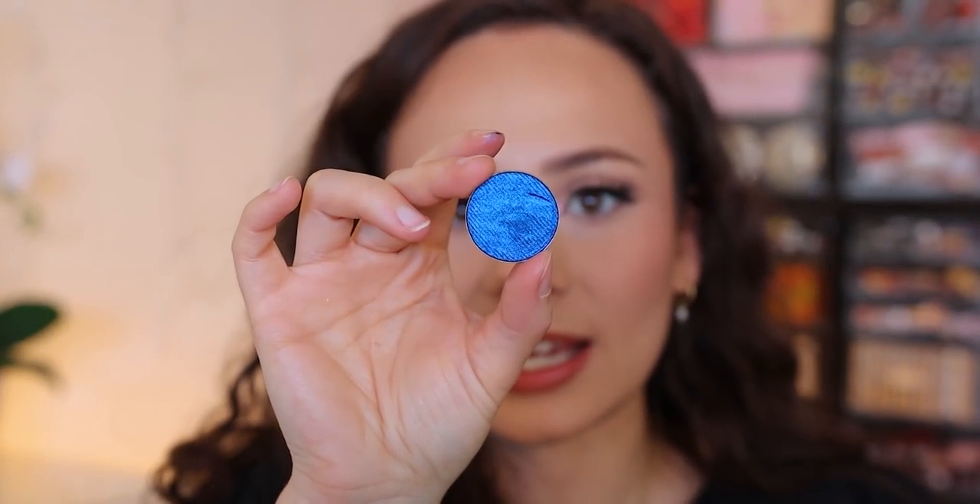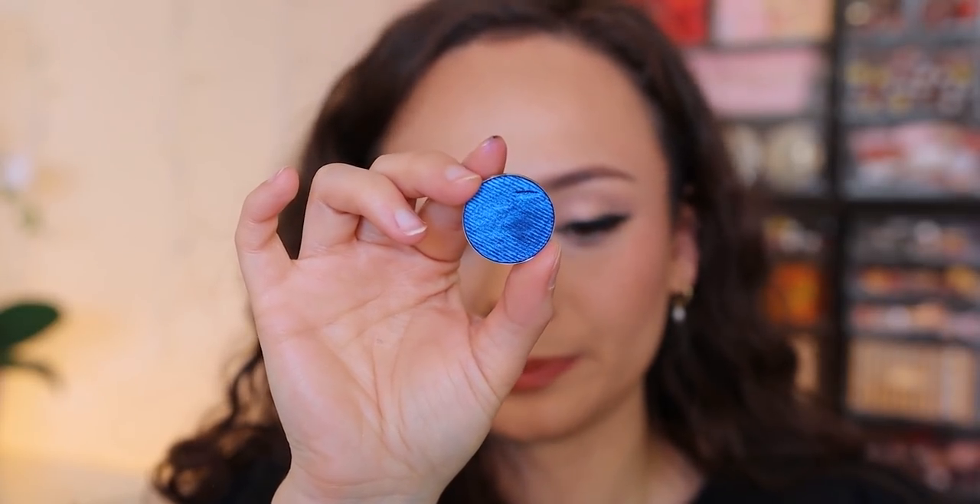This is Swatch and Sip, by the way — where I swatch eyeshadows and sip a drink. Today I made a baby coffee because I'm actually going to a coffee shop later with Jose, so I just wanted a small one. This is my second baby one though — I'm not trying to get juiced up on coffee.